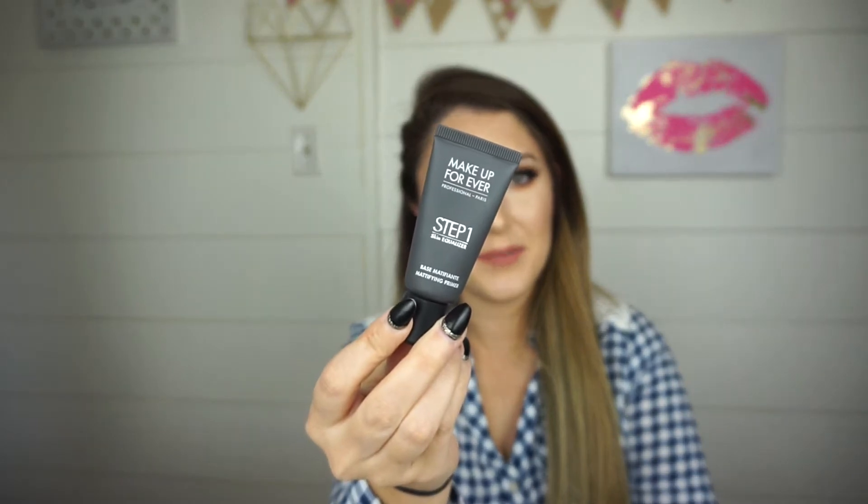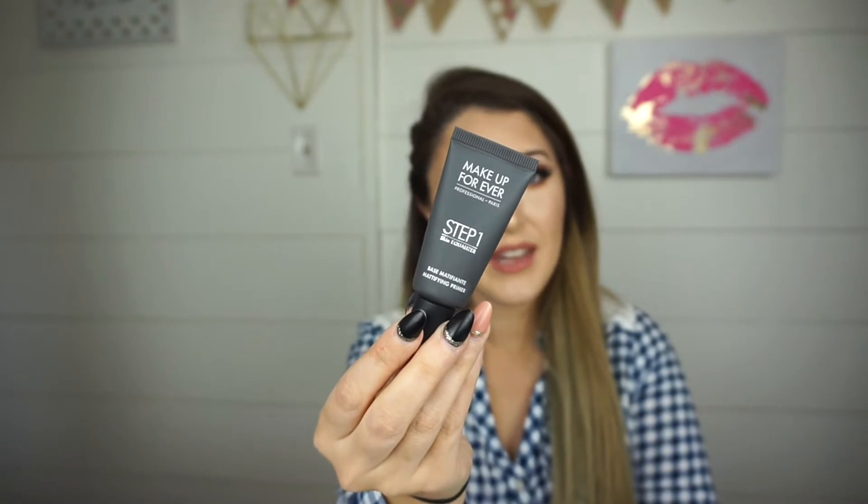I just got the Makeup Forever Step One Mattifying Primer about two weeks ago, and it is amazing. I've tried so many matte primers — the Porefessional Matte Rescue, the Becca Ever-Matte Poreless Primer — but they feel heavy and cloggy on my face. My face is so picky with products. This one glides on, I don't feel it, it doesn't clog my pores, and it keeps me matte so much longer than anything else I've tried. My makeup just stays.